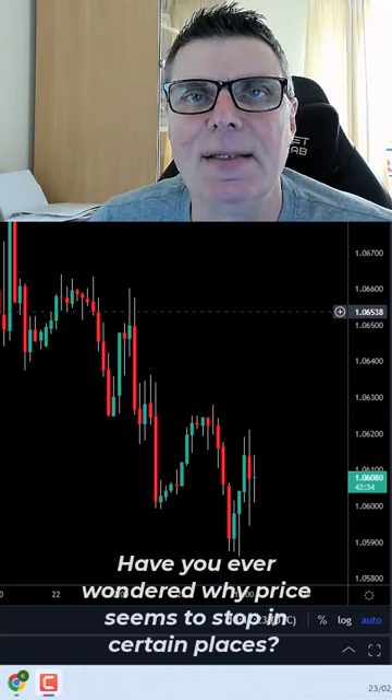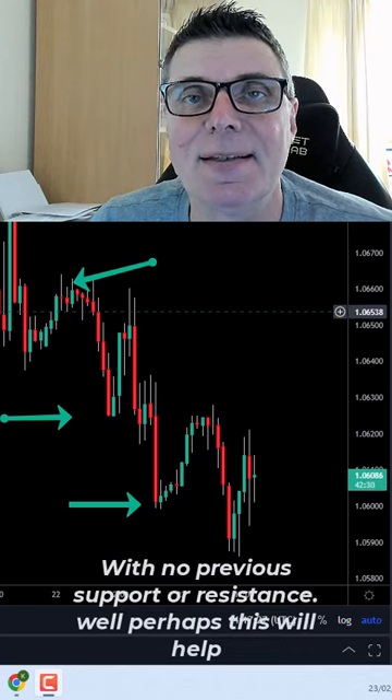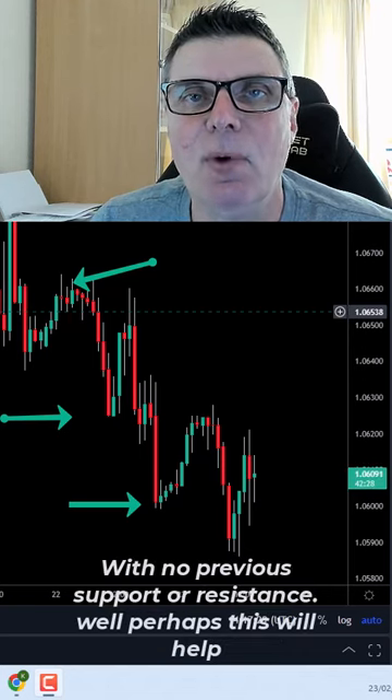Have you ever wondered why the price seems to stop in certain places with no previous support or resistance — it just seems to stop there? Well, perhaps this will help.